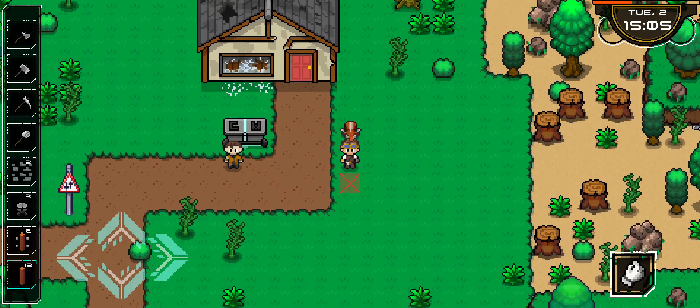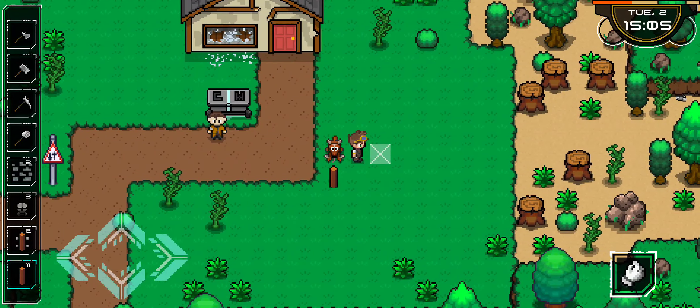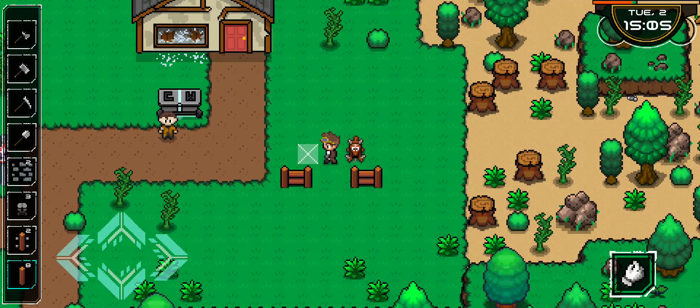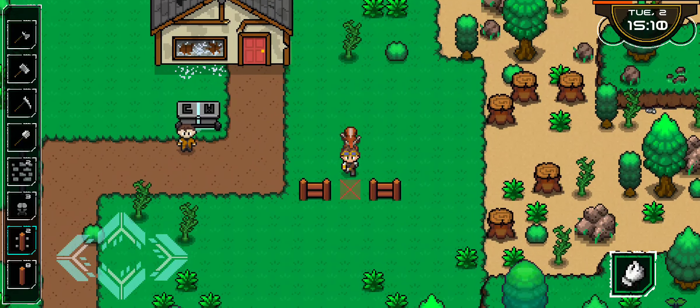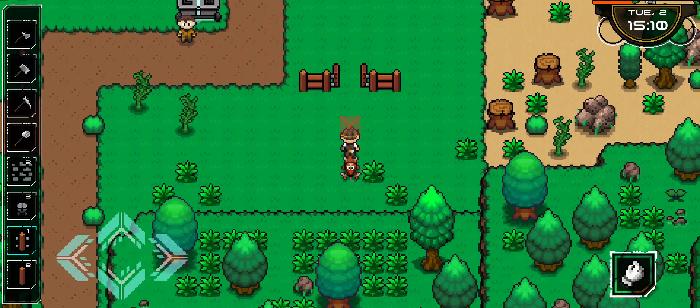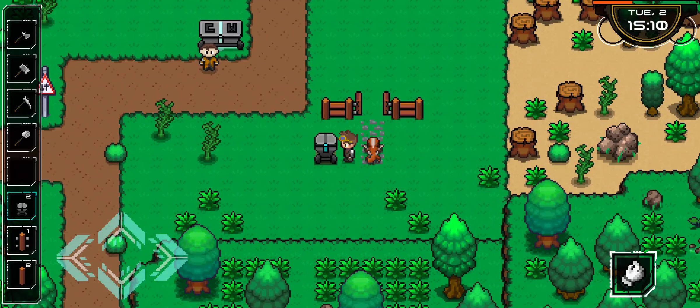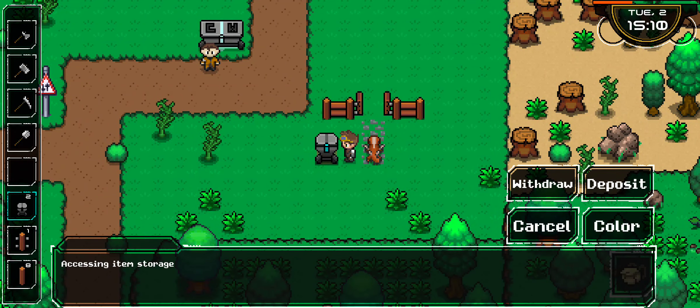Let's build out the fence. Put down some tiles and a treasure chest — all totally functional.